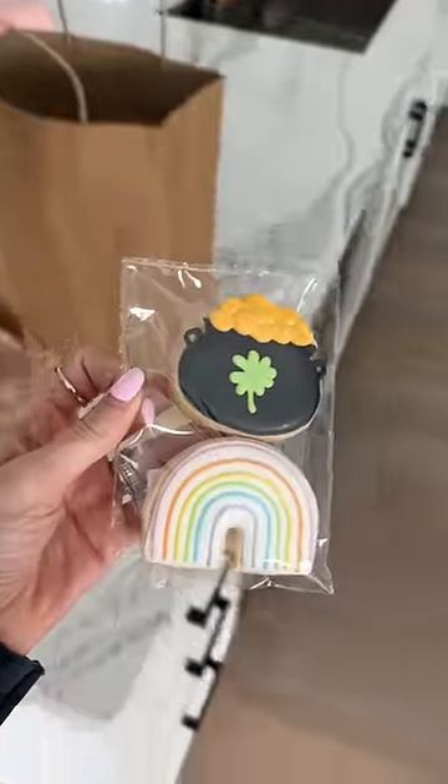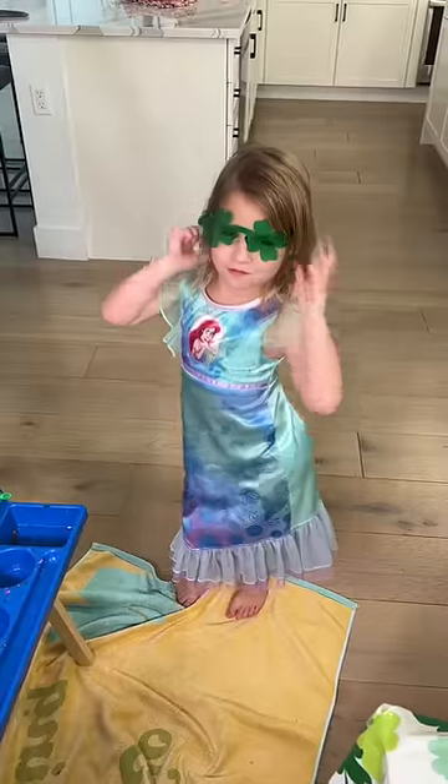Lastly, the kids are going to take home these adorable rainbow and pot of gold cookies. This is going to be so much fun.